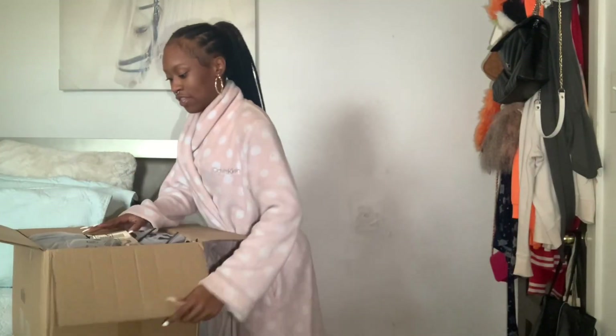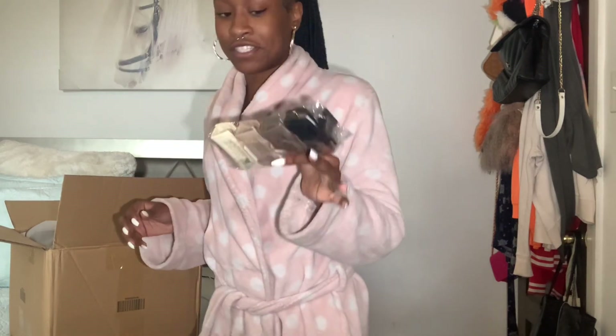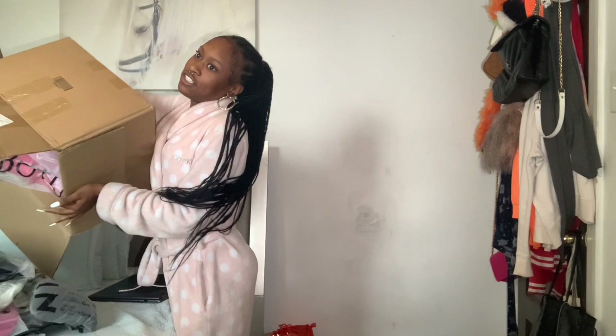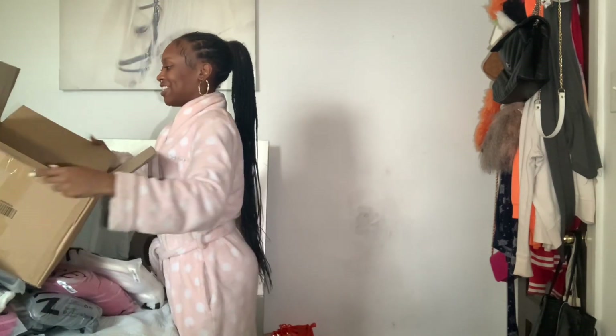Alright guys, so I just opened up the box with my keys. I got some hair pins too because I needed some more. But besides that, this is pretty much just random stuff that I ordered on Shein — I was literally just bored one day.